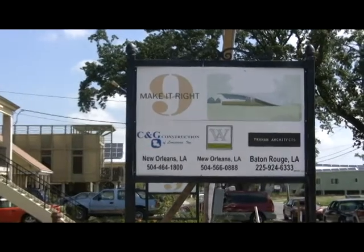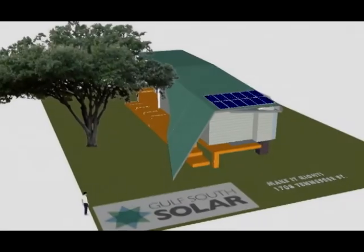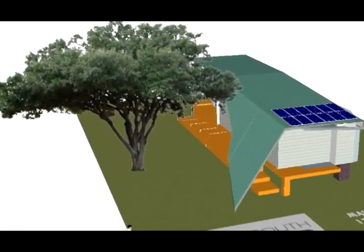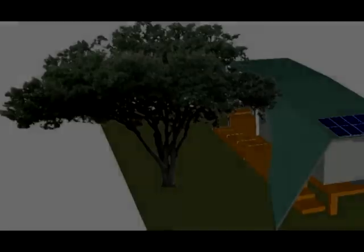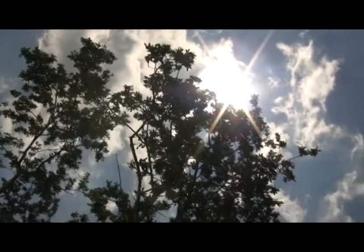When the Make It Right Foundation started working on plans for 1708 Tennessee, the residents insisted that this tree be left intact. It stands today next to the home as a daily reminder of the determination and resilience of this community.